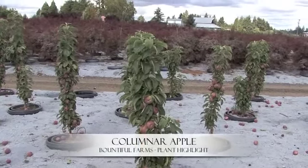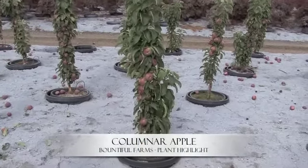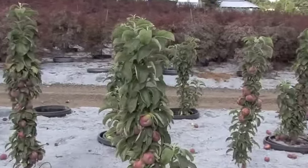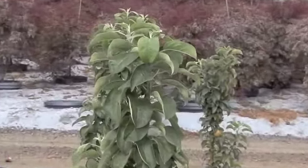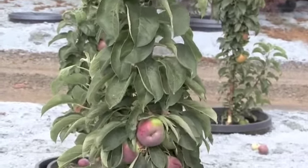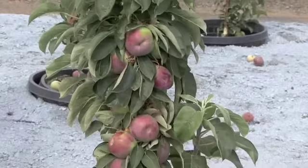In this video we're highlighting our columnar apples. This is one of the favorite plants grown here at Bountiful Farms and one of our newer selections. We do three varieties: the North Pole, the Golden Sentinel, and the Scarlet Sentinel.